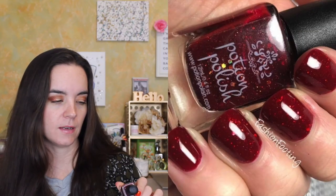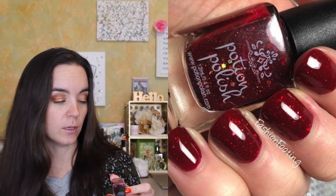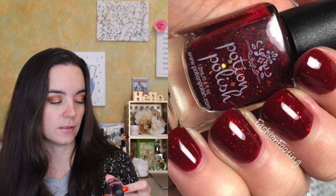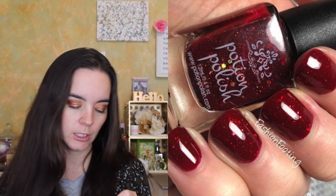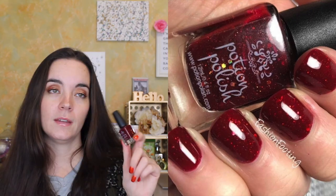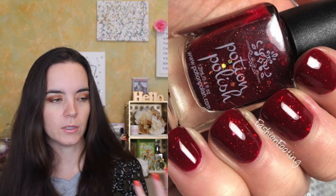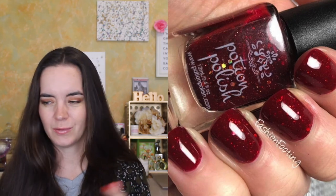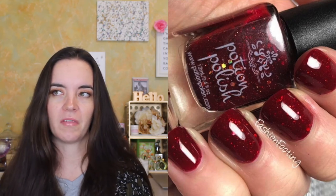Next I have one from Potion Polish called Cranberry Fizzy, and this one is beautiful. It's another red jelly with orange metallic hex glitters, some gold hex glitters, what looks like silver, and some gold micro flakies. It's a beautiful jelly. I don't own a lot of Potion Polish — I only have two or three from the brand — but I love them and don't know why I don't have more.